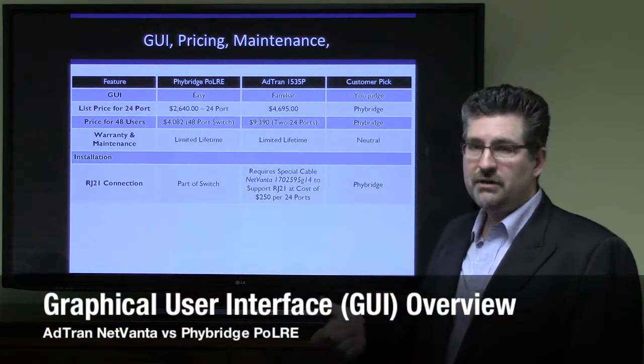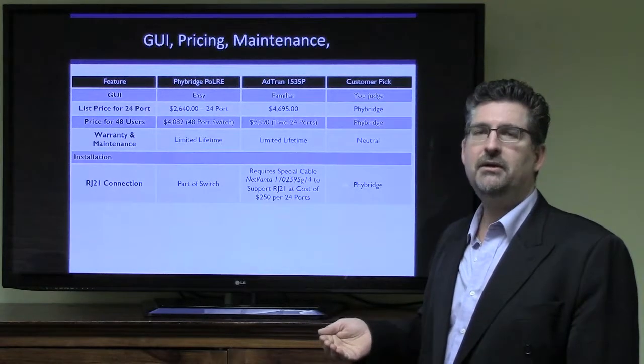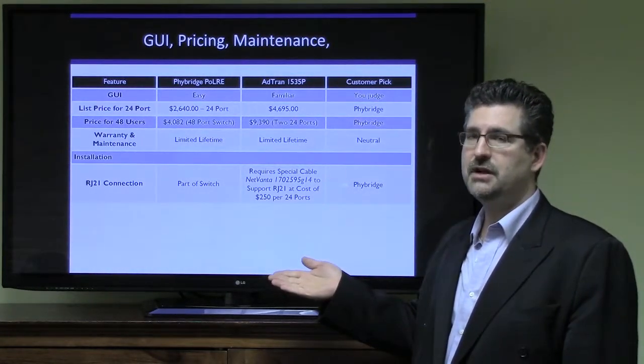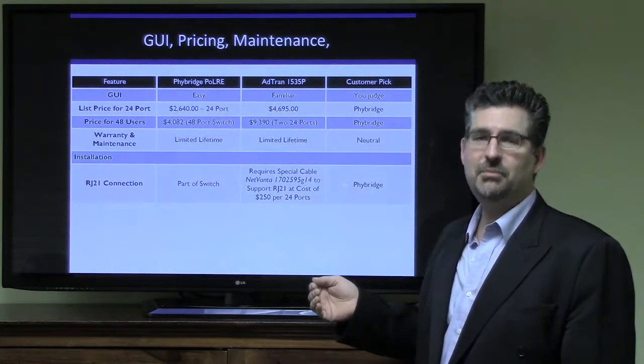Let's take a look at the user interface, the pricing, and the different maintenance options in comparing the two switches: the Fibridge Polar, power over long-reach Ethernet, and the AdTran NetVanta 1535P.